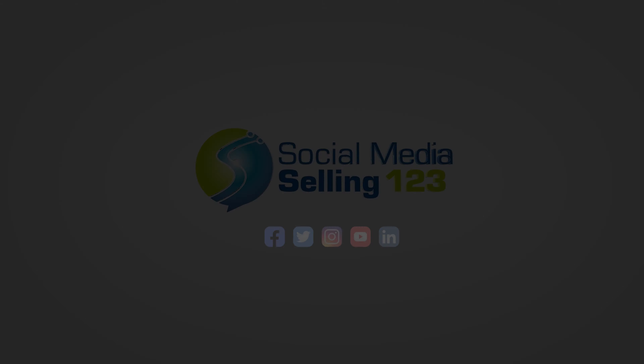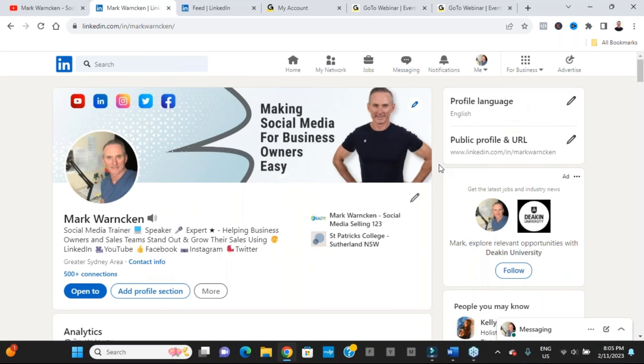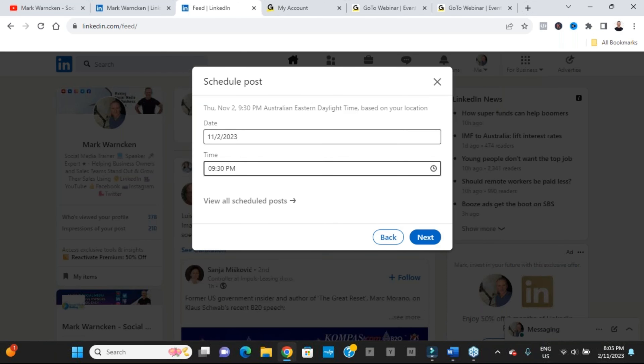The world of LinkedIn has been keeping very busy throughout 2023 with lots happening as per normal. We've had some new features released, some less popular features deleted, some small tweaks here and there, and as always there's been some changes to the way the algorithm works. In this video I'm going to run you through all of that.